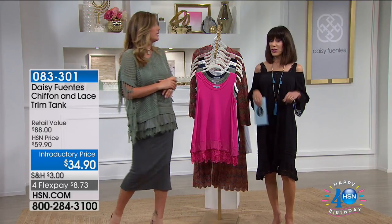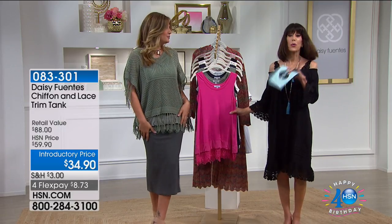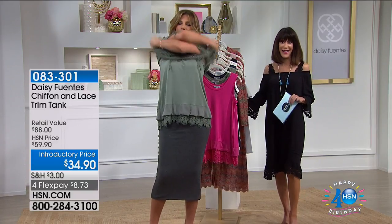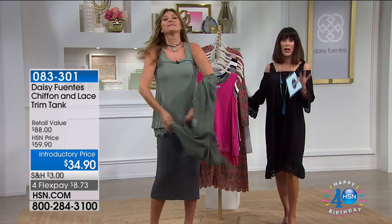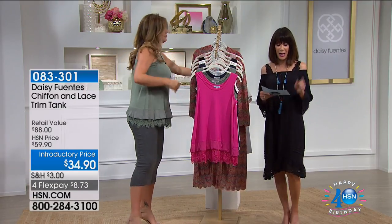I'll tell you a little bit about that. You can almost hike it up and wear it as a little dress. We'll tell you about that. We know you love this — we have sold thousands and thousands. Daisy is wearing this incredible tank today, and we're doing something very special. I should start off by telling you it is a huge customer pick at hsn.com.